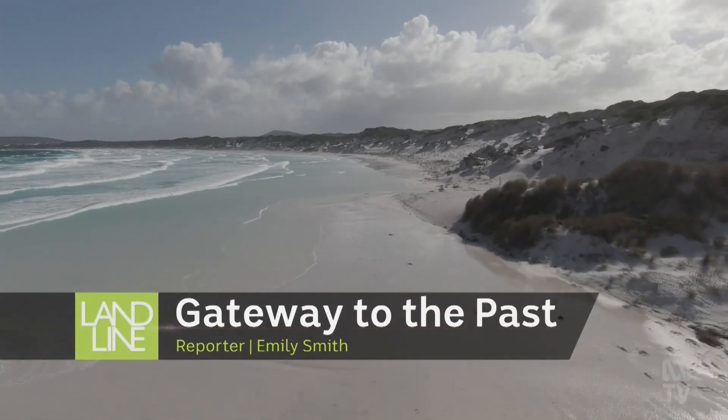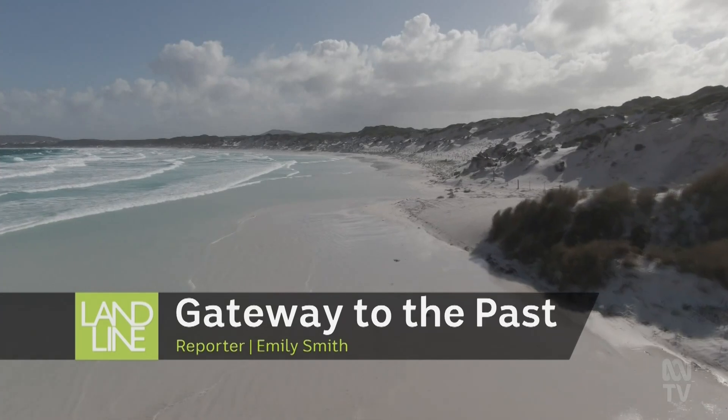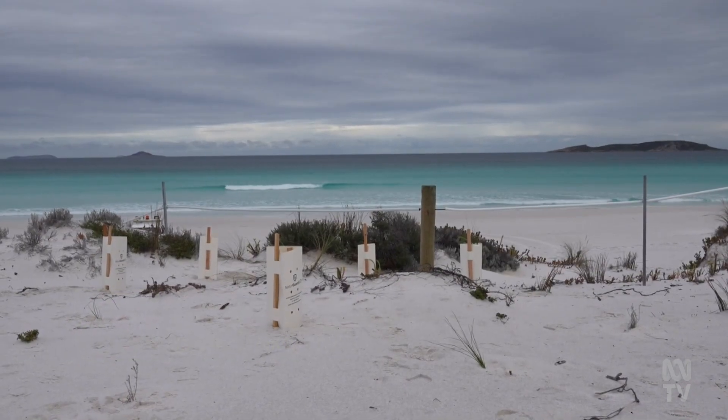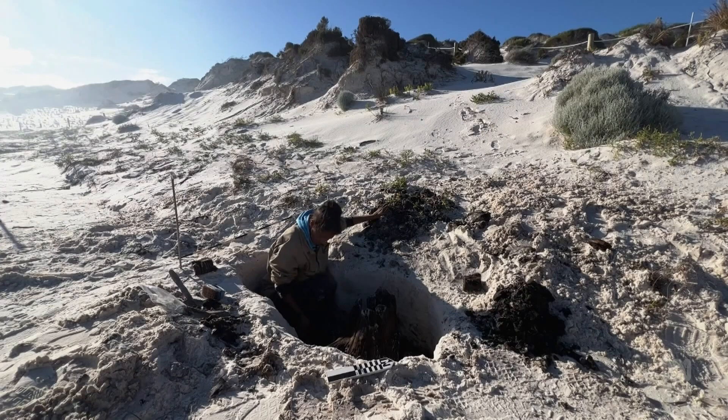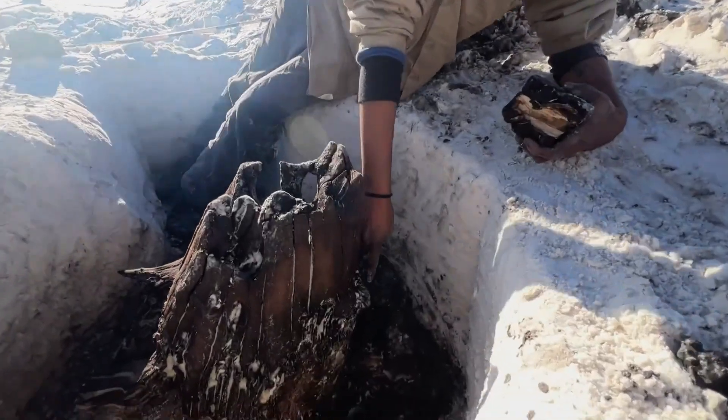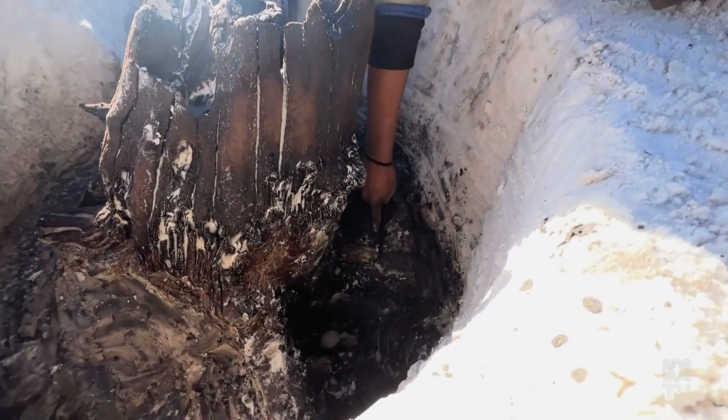Western Australia's Wharton Beach is often described as a magical place, but its treasure is more than dazzling white sand and sapphire coloured water. Beneath that brilliant exterior is a portal to a forgotten world. Scientists and traditional owners are now working to learn its secrets.